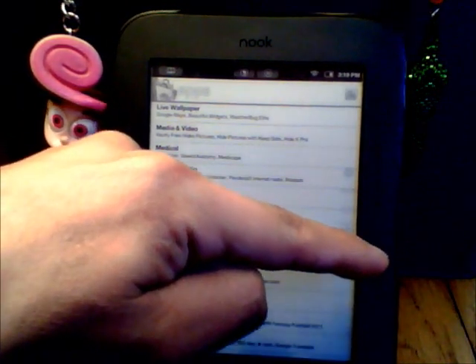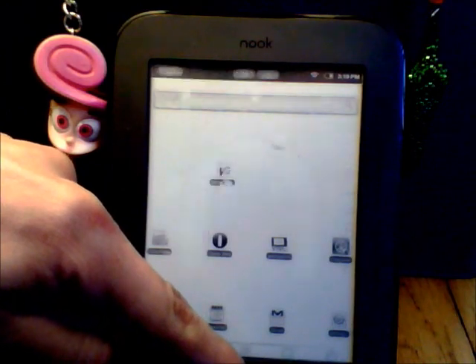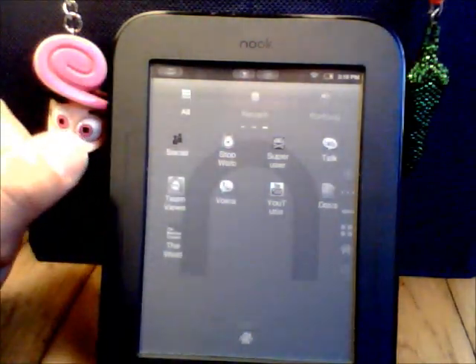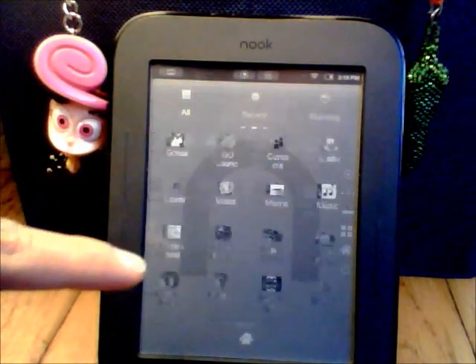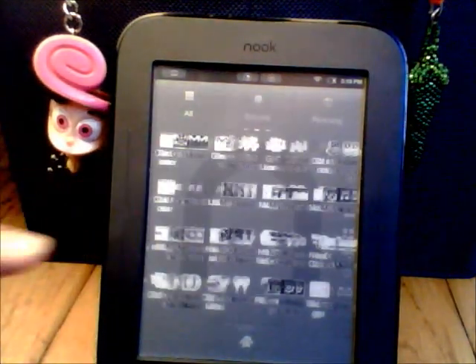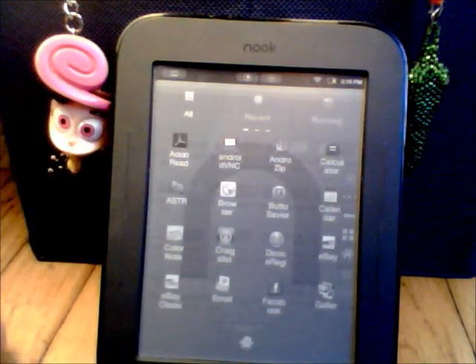Some apps don't work. Obviously you can't watch videos on here. Sometimes the PDFs don't work on here either.